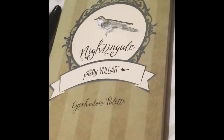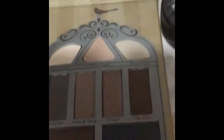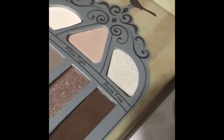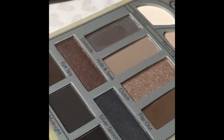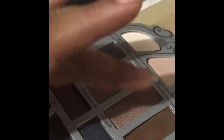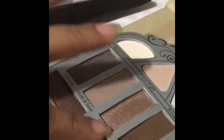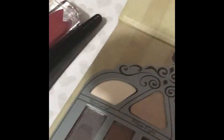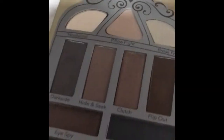I would probably use it as a highlighter. I think the biggest item in the box was the Pretty Vulgar Night Night Girl smoky eyeshadow palette, which currently runs at $35. The one I got is more of a smoky eye with darker colors, which I totally loved. I'm going to swipe three colors so you can see — they're really pigmented and really, really shiny.